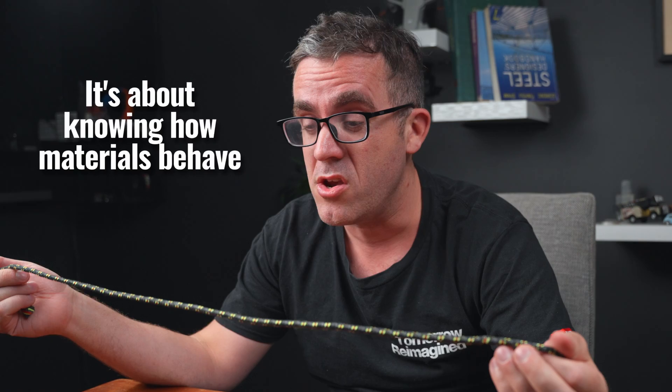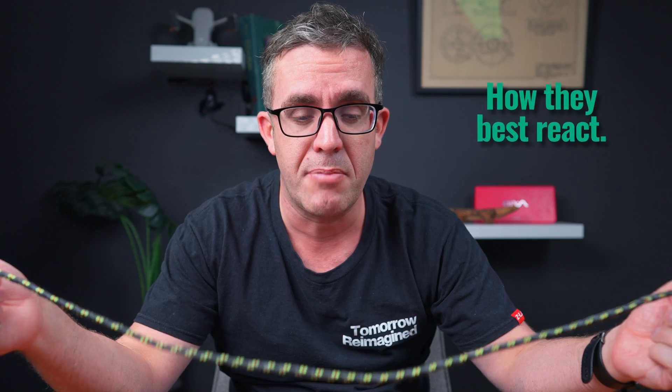But then in areas where you're just getting pure tension ties, the bottom of those struts is where you need to provide your steel, because it provides a great tension capacity that gives you the strength needed in those locations. But with any good principle, they can always be broken under the right circumstances — it's about knowing how materials behave and how they best react.